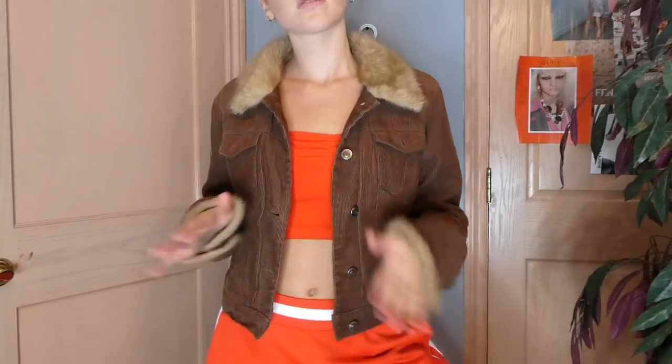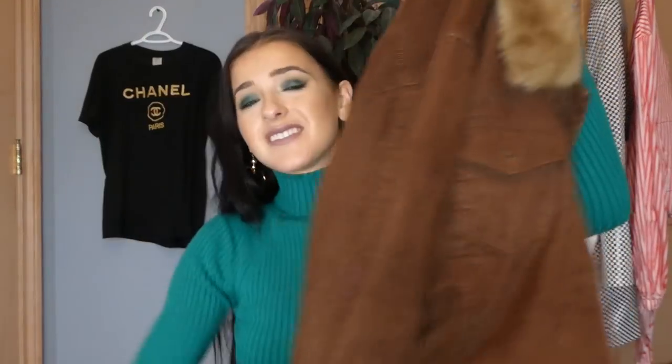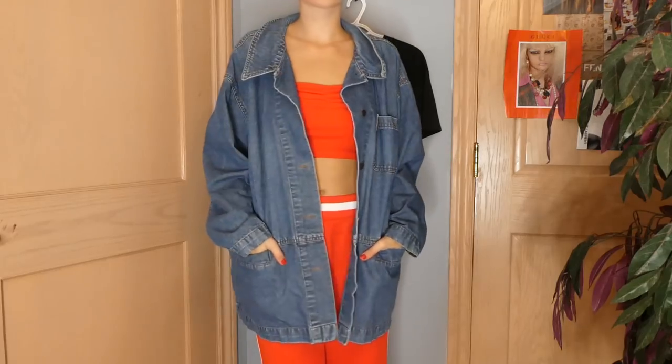As I said I'm totally into corduroy — I found this corduroy jacket with the shearling on it. It just reminds me of That 70s Show. This is such an essential for right now. Then I found a few denim trench coats — denim trench coats are so in. This one is not necessarily a trench coat, it's a little bit shorter, but it's one of those long denim jackets. Really cute.